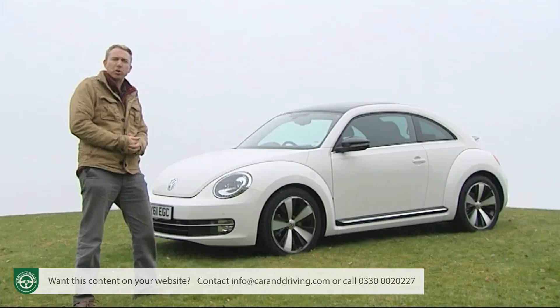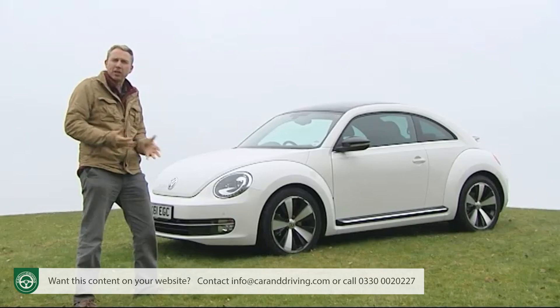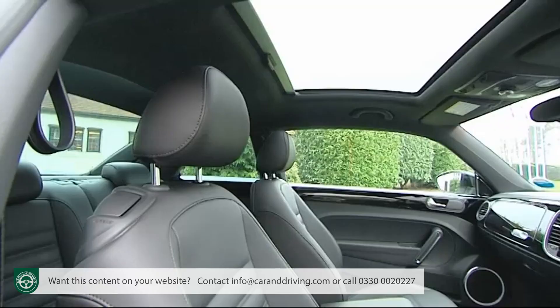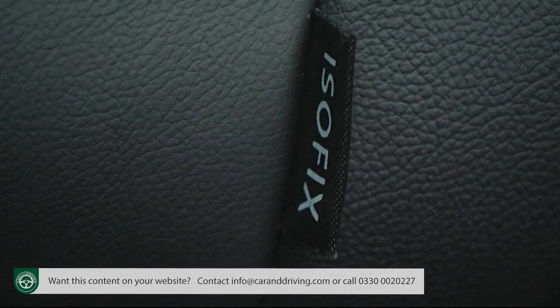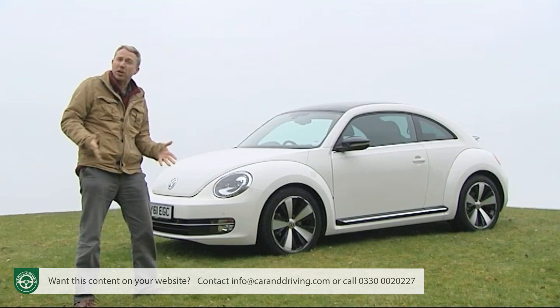In terms of safety kit, all models get twin front, side and curtain airbags together with anti-whiplash head restraints and ISOFIX child-seat fastenings. To try and make sure you never have to use any of that, there are the usual electronic aids for braking, traction and stability control.